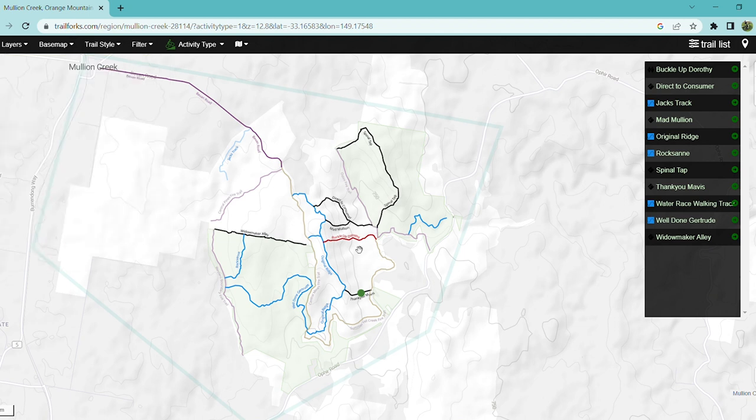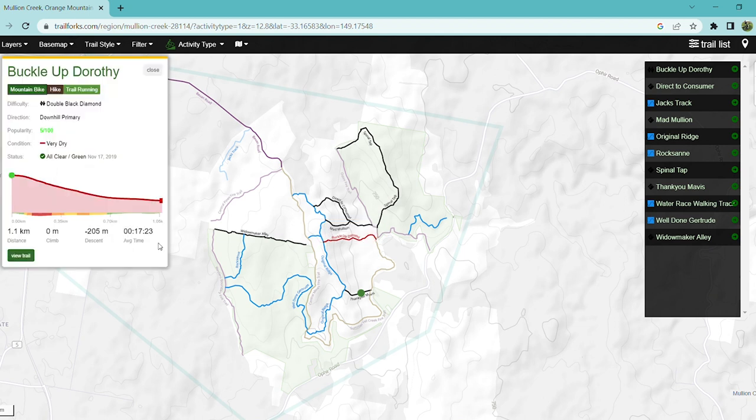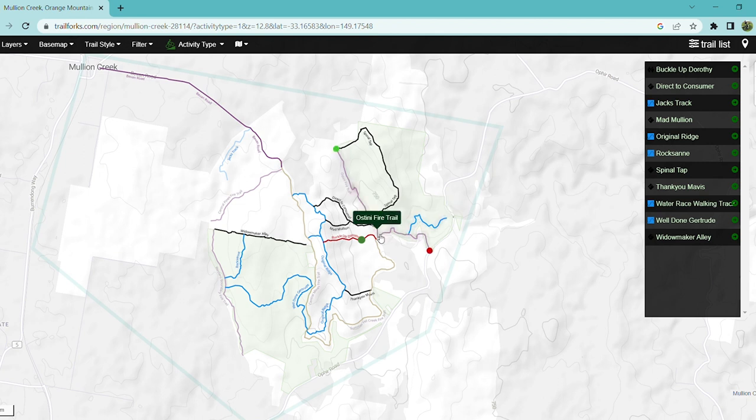That's a very steep gradient on the way down, and the same goes for Buckle Up Dorothy — it has 205 meters of descent over 1.1 kilometers of distance. If you do the maths, it's clearly a very steep trail.